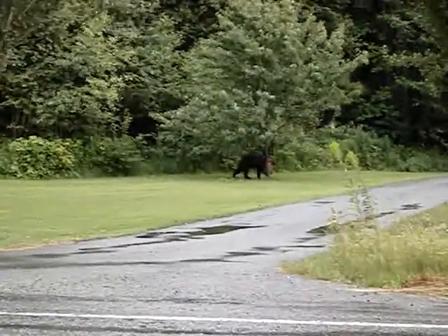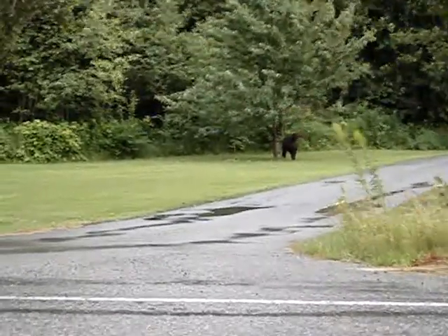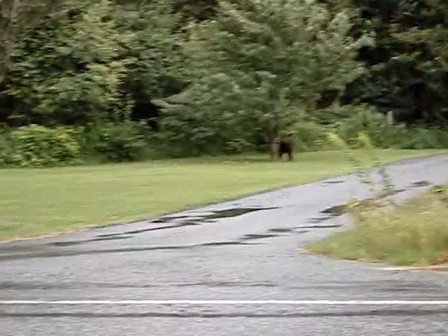That is a grizzly. That's a small grizzly bear, I think. It might be a black bear, but it's got rounded ears like a grizzly.